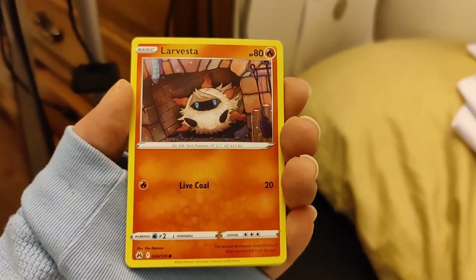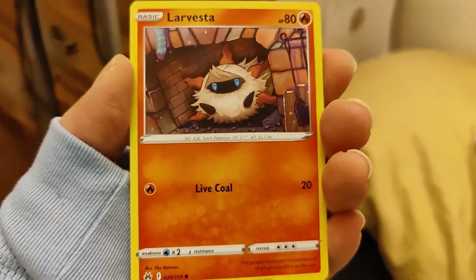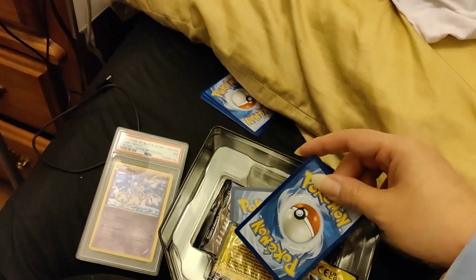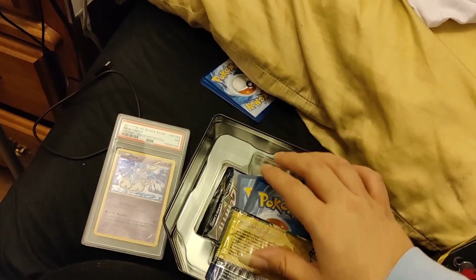It's a Larvesta. I couldn't tell because of the glare, but look at it, look at it! Now I'm gonna show you guys — let me just remove that card, that way we can put it with the others in the box.